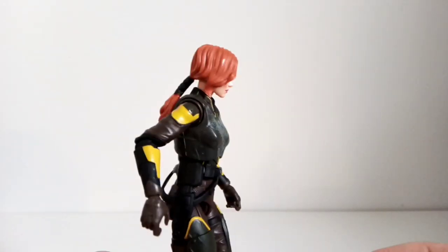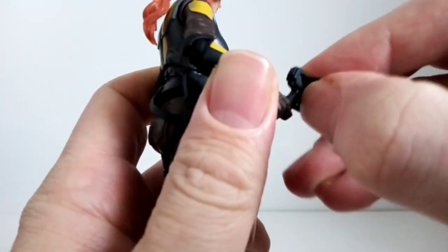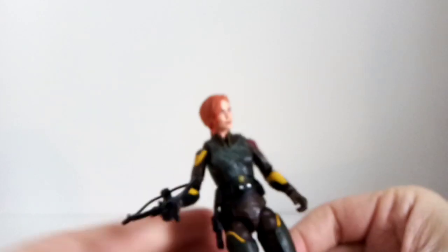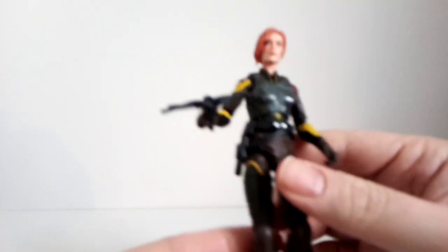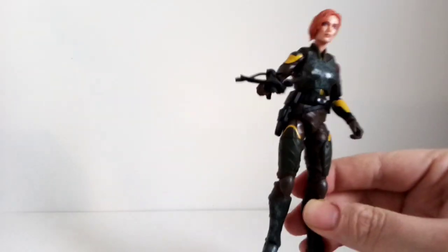There you go, there's Scarlet. She comes with this little crossbow — that's it. Again, I didn't think that these were to the same scale as the other ones, and these two don't really come with a lot of accessories.